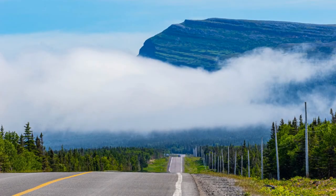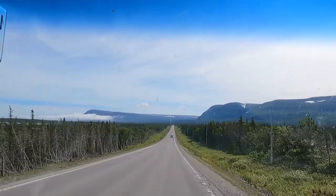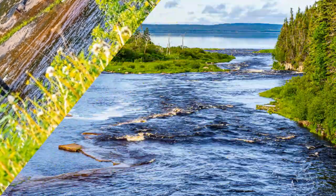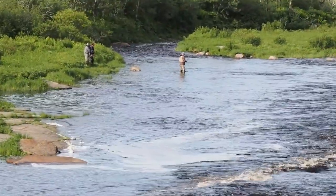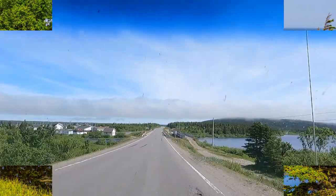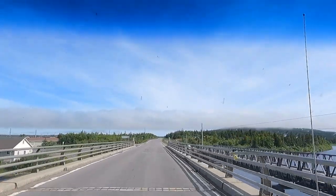Look at the road ahead — beautiful clouds over the road. Some fishermen. Salmon fishing is the best in the world up around here. There they are with their waders and fly fishing. Very interesting place. The cloud and mist over the road. Fantastic place to be.